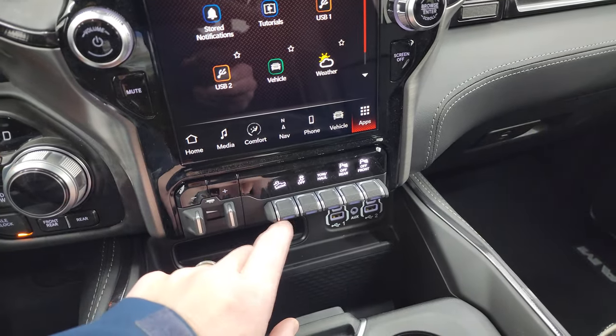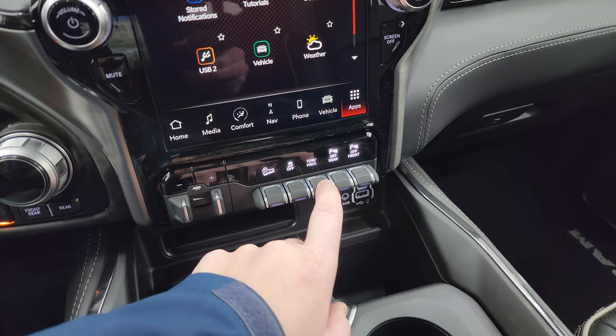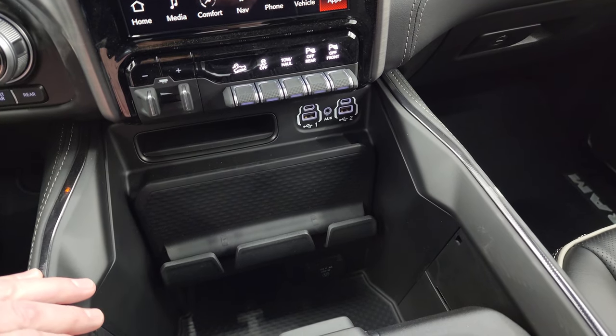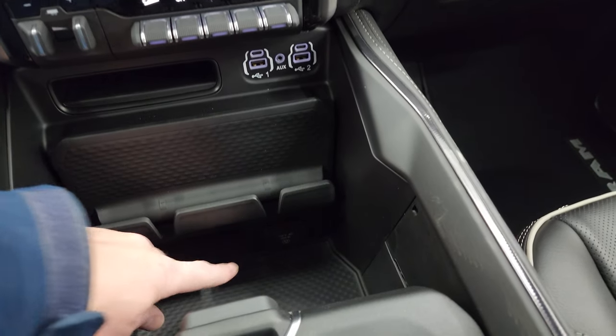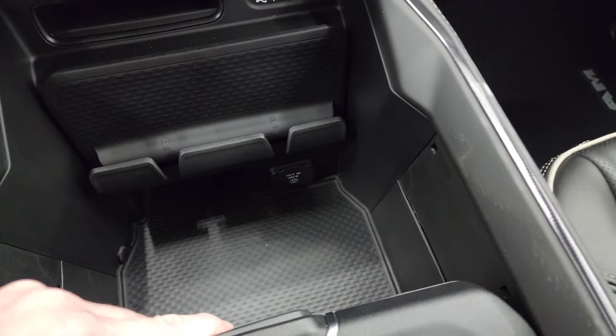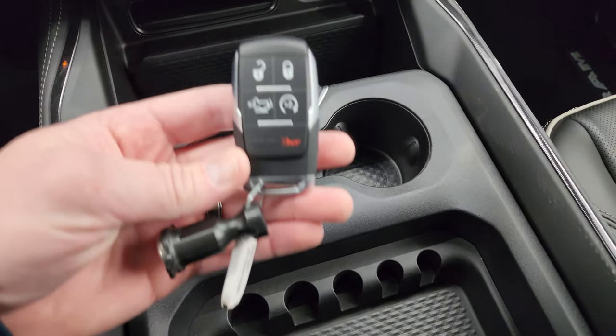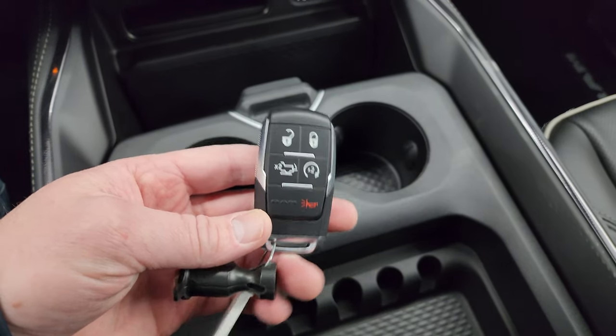On the center console you have the factory brake controller, downhill assist control, stability control, and tow haul mode. You can also turn the front and rear parking sensors off. There are two USB-A ports, two USB-C ports, and an AUX jack, plus a 115 volt 400 watt plug-in. The console also has a coin holder, cup holder, sliding tray, remote start, and power drop-down tailgate button.